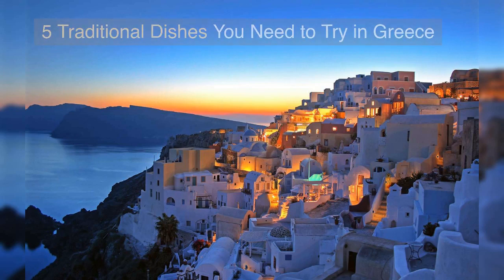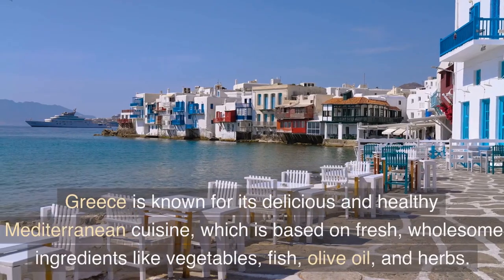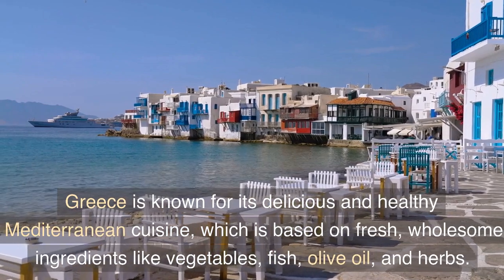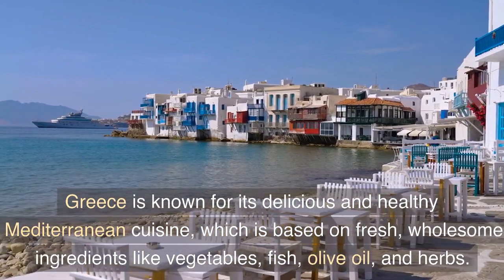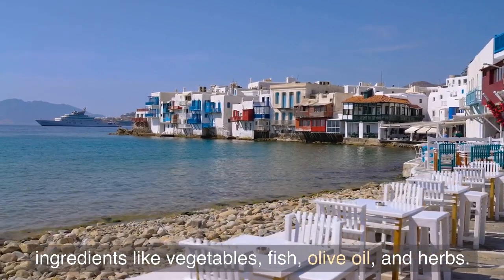5 Traditional Dishes You Need To Try In Greece. Greece is known for its delicious and healthy Mediterranean cuisine, which is based on fresh, wholesome ingredients like vegetables, fish, olive oil, and herbs.